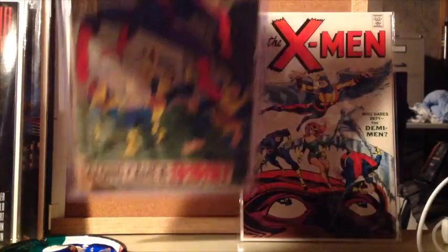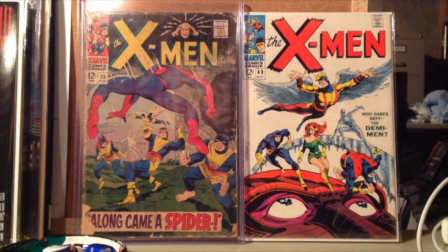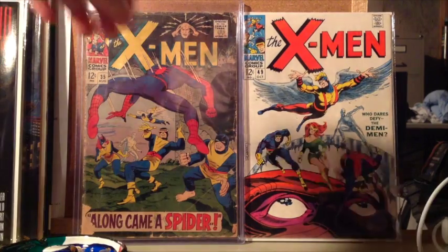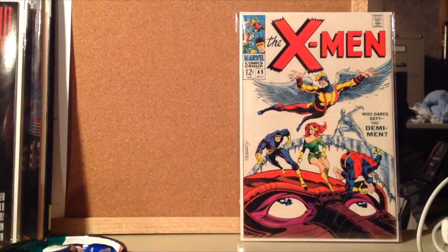Maybe I'll go check it out again. X-Men is definitely my favorite title in comics, so I'm really glad to grab those. I have maybe a dozen Silver Age X-Mens, but these are two of my favorites for sure. I would love to upgrade that X-Men 35 — it's a pretty grungy copy — but I love Steranko's work. It was just awesome to pick up a nice condition copy of X-Men 49. I love those covers for sure.